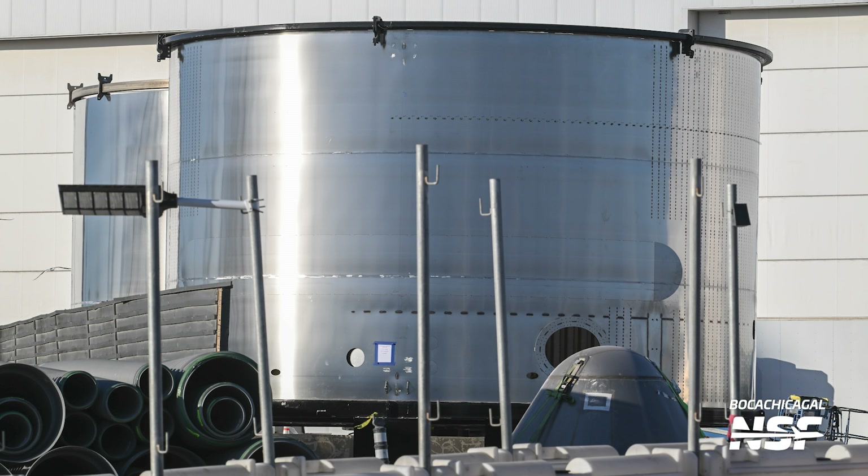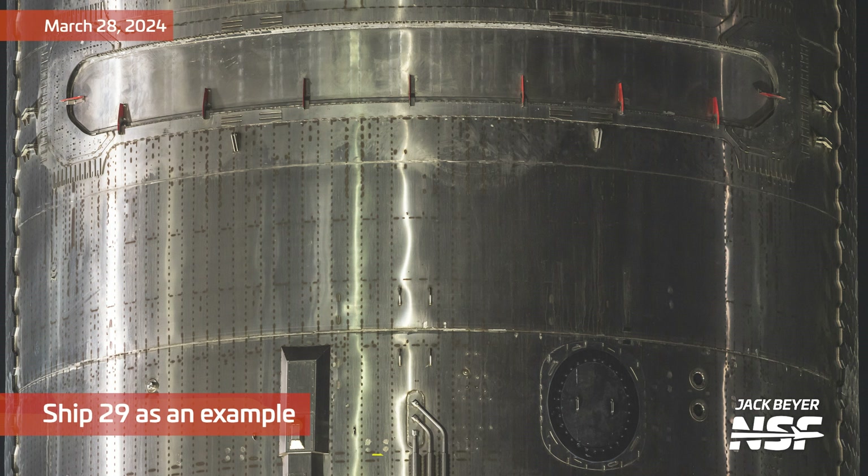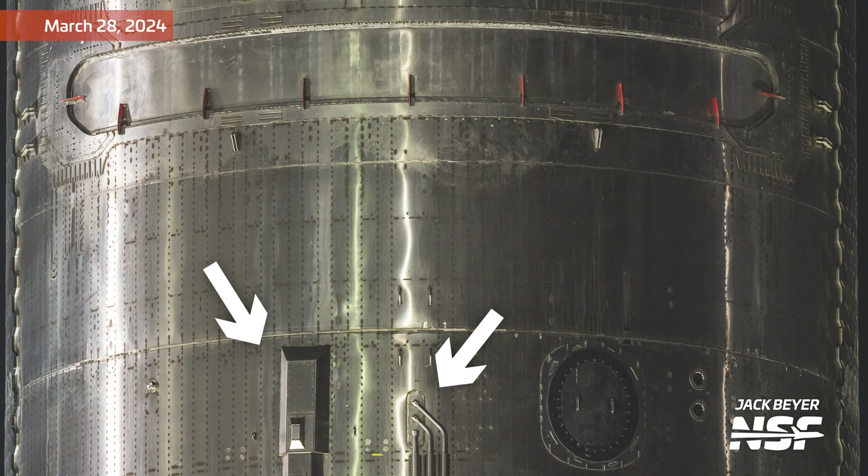Just below this door will be the forward dome, where SpaceX has most of the avionics and the hookups for the methane tank pressurization system, as seen with these junctions here.